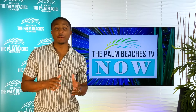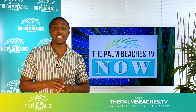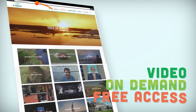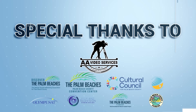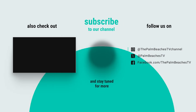Nice putt, Isaac! I look forward to watching more of your adventures. For families and kids looking to explore the best of the Palm Beaches, catch Kids Quest of the Palm Beaches on Destination America and anytime at thepalmbeaches.tv. I'm Theo Dorsey — don't forget to like, subscribe, and click that bell for more adventures across the Palm Beaches. I'll see you next time.